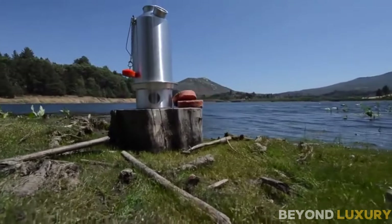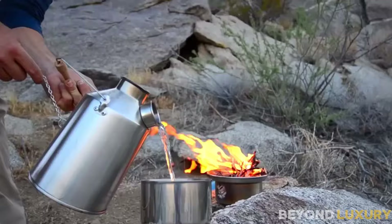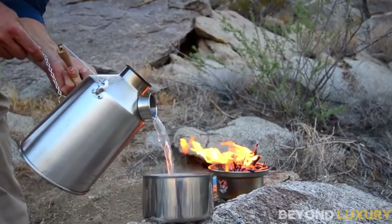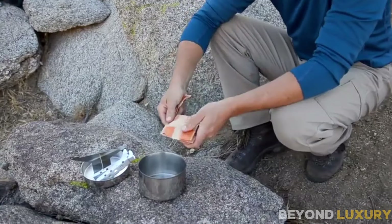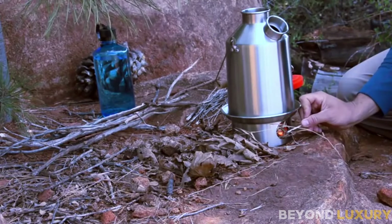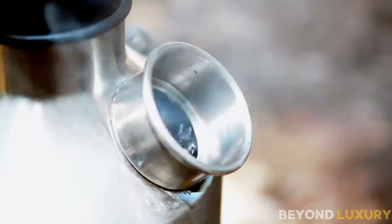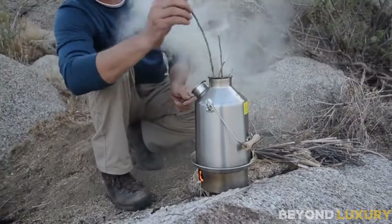Meet the Kelly Kettle Camp Stove in Stainless Steel — the versatile and efficient solution for all your camping needs. The Kelly Kettle uses natural fuel like twigs, leaves, and pine cones, making it perfect for eco-conscious adventurers. With its unique design, the Kelly Kettle can bring water to a boil in just minutes, ensuring you have hot water whenever you need it.